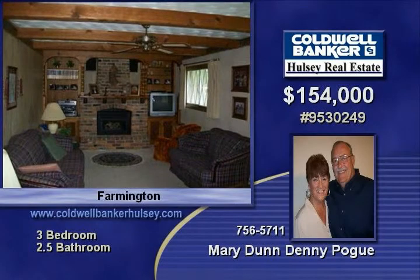The front of the home is on Carter Street, but the back of the home and garage is on Park Street. All of this in a great Farmington neighborhood.